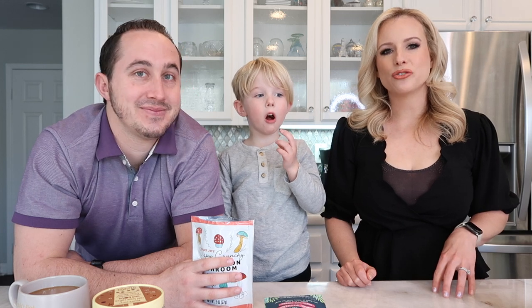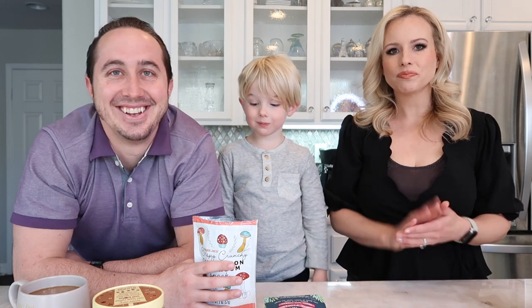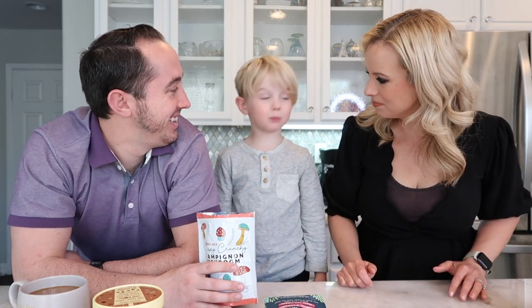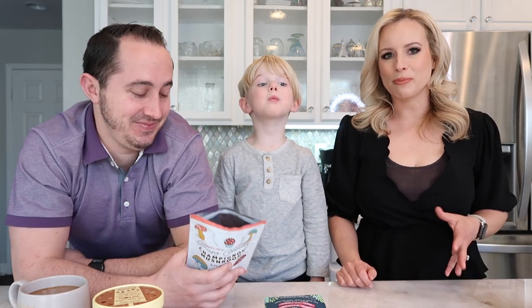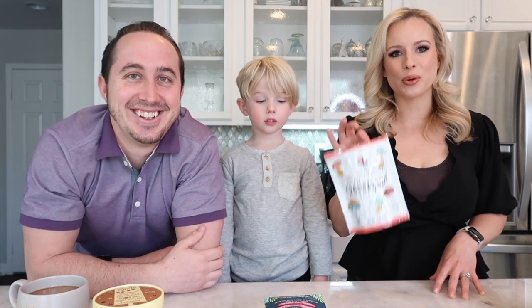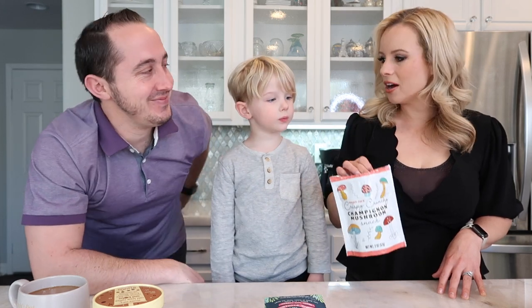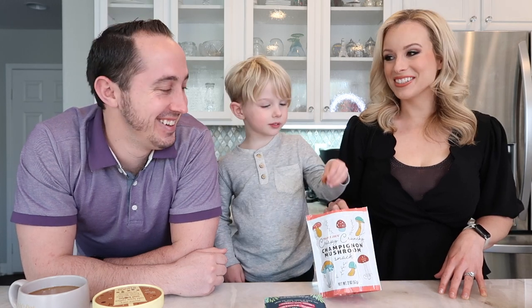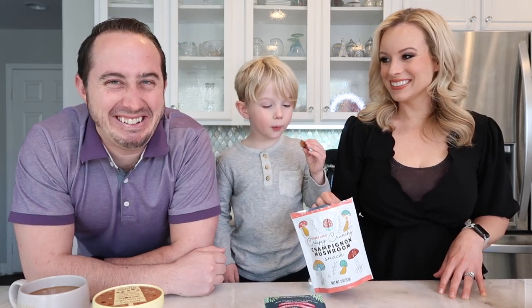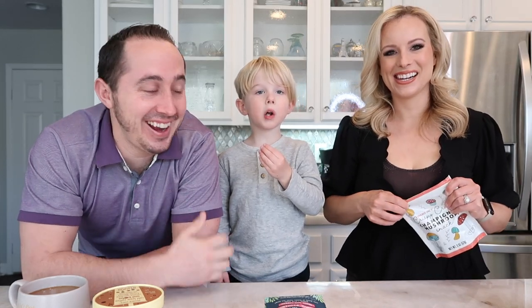They definitely taste like mushroom and they are crispy — a lot like dried fruit, very similar texture. Benson just tried it. Do you like it? Yeah! I think it's actually pretty good — really good flavor. If you like mushrooms, it has a really good crunch. Very snack-worthy. Benson likes them and wants another one. Tim still passed — 'I just don't got it today, guys.'